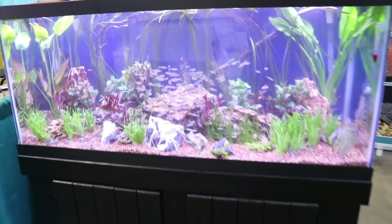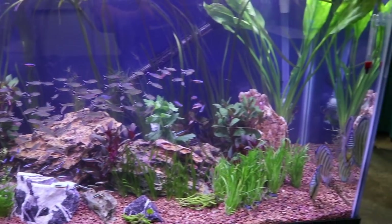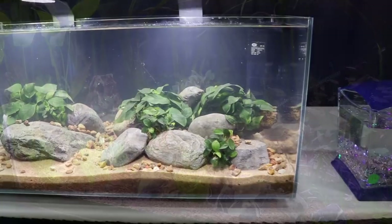And then we come on over here. Again, this is a nice display — it looks like some rummy-nosed tetras and some plants, and I think I see some severums over there. Very nice.